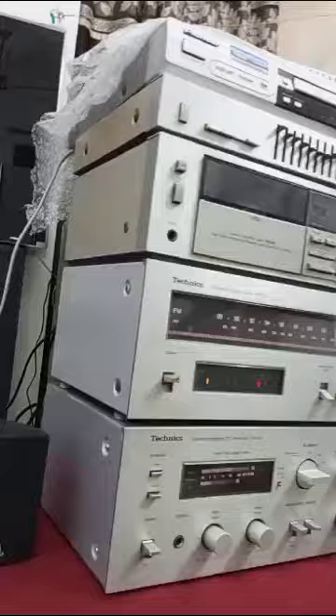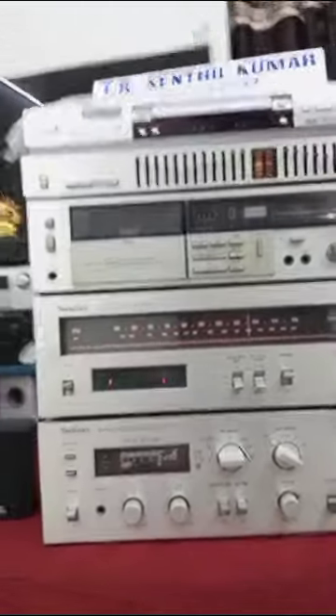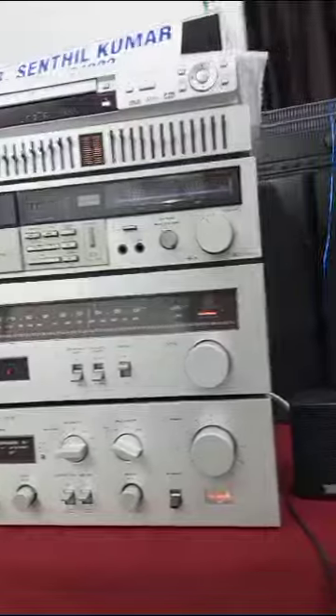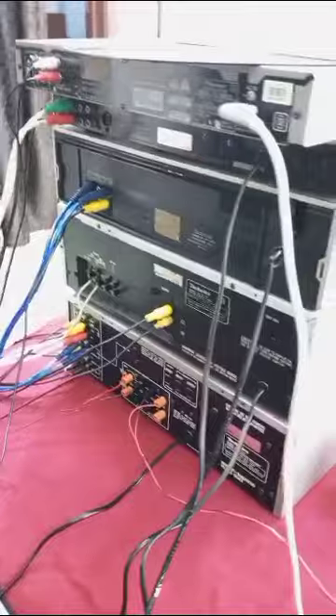Third one: Technics Stereo Cassette Deck, model number M206. Dolby B noise reduction, two-head mechanical three-digit tape counter, chrome and metal tape with VU meter.